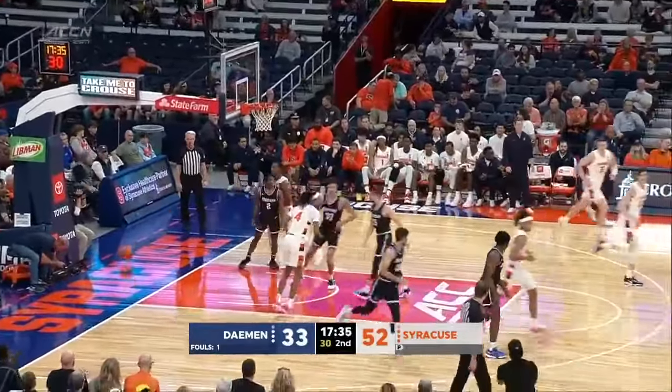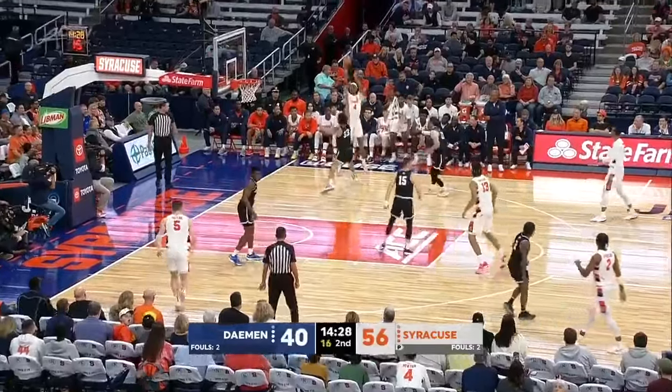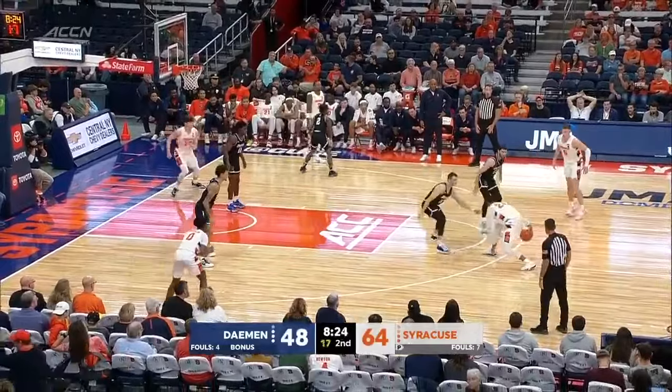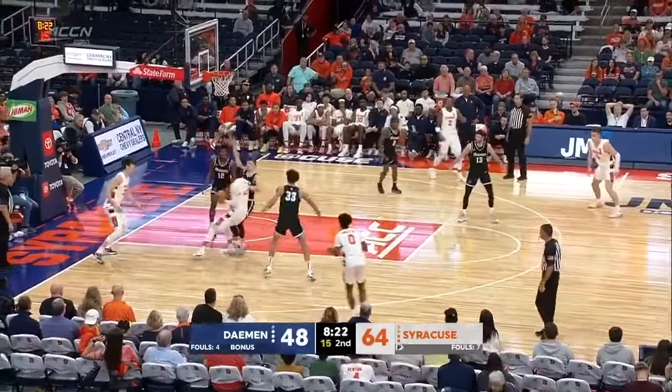Malik Brown so skilled, makes it look easy. Orange have been in command from the jump in this one. Starling making it look easy as well. Here he is in the corner. Orange open on the sixth — college basketball's opening day across the country.